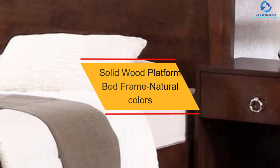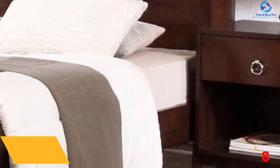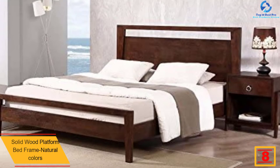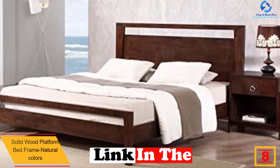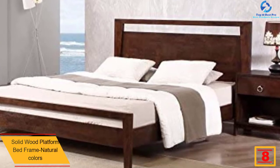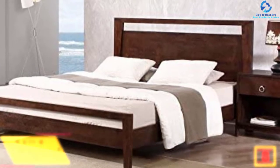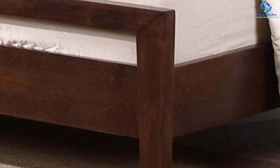At number eight, we have the solid wood platform bed frame in natural colors. If you don't have a beautiful platform bed frame, you should purchase this product. This piece of furniture is more functional and beautiful in any kind of bedroom. Additionally, it is unique as it can be used with various types of mattresses such as an inner spring mattress, futon mattress, and latex mattress. Being made of solid wood, it is strong and durable for years to come.